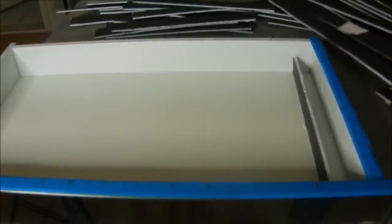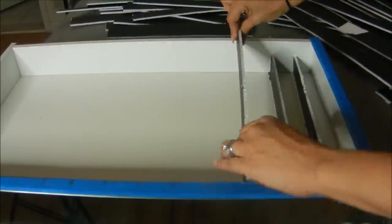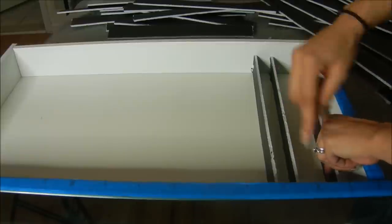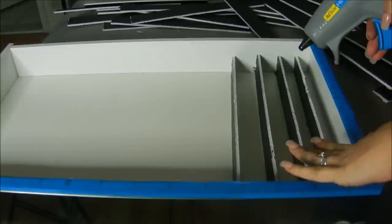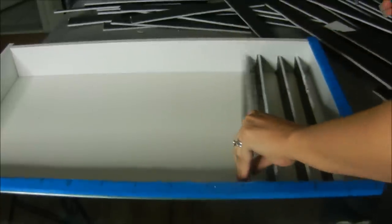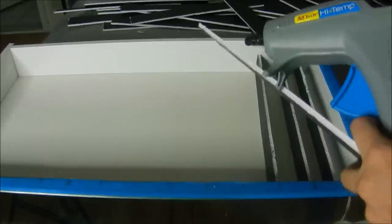Now that all our rows are cut, we're going to create slits in each of the columns so that we can slide the rows right in. To do this, set it up the way you want it - that's the reason we drew these lines. I decided to use my glue gun, which is completely optional. I just want to make sure that when I create the slits these things aren't falling over, so I'm going to put a small dab of glue on either side and press it down just to keep it stable while I create the slits.